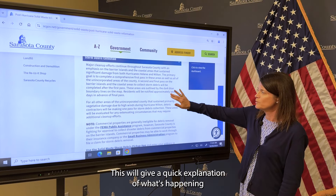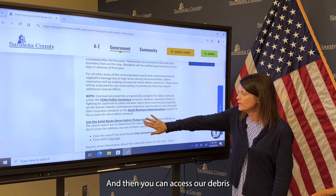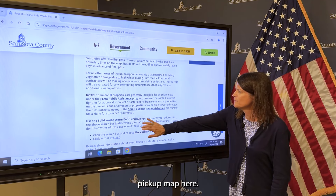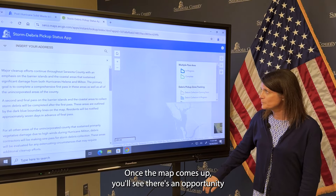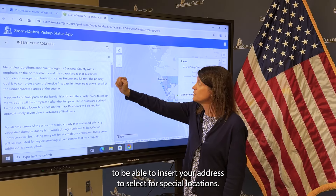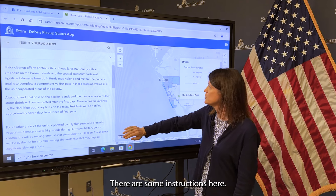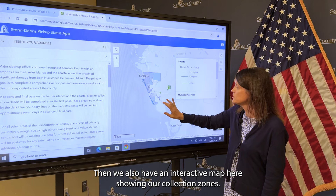This will give a quick explanation of what's happening with the collection process, and then you can access our debris pickup map. Once the map comes up, you'll see there's an opportunity to insert your address to select for special locations, and there are some instructions here.